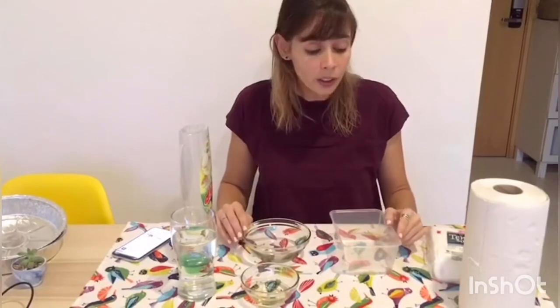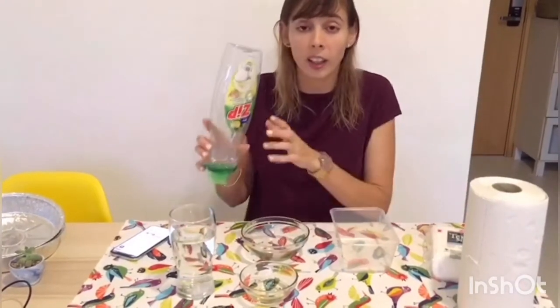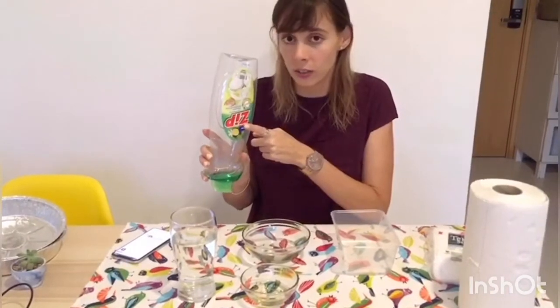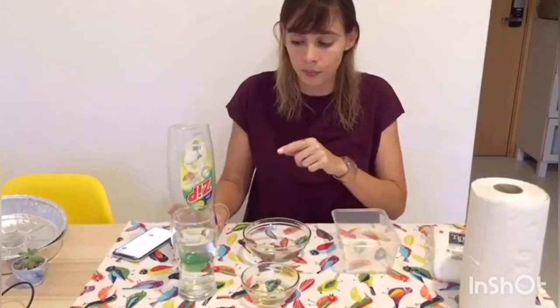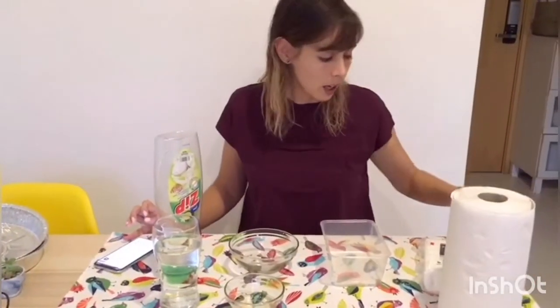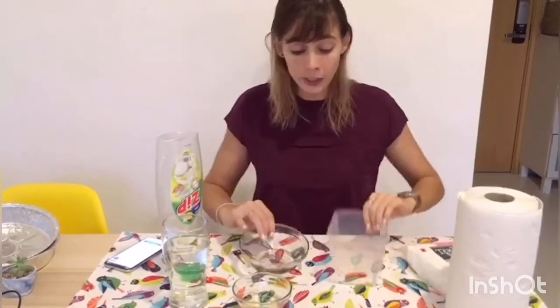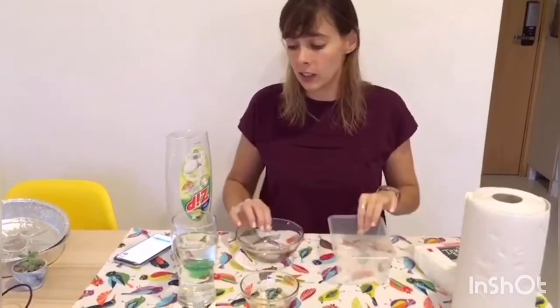So before we continue, you would like to get some things. We have this washing soap, water, oil, paper towels, and some cotton. We also need two containers and one spoon.